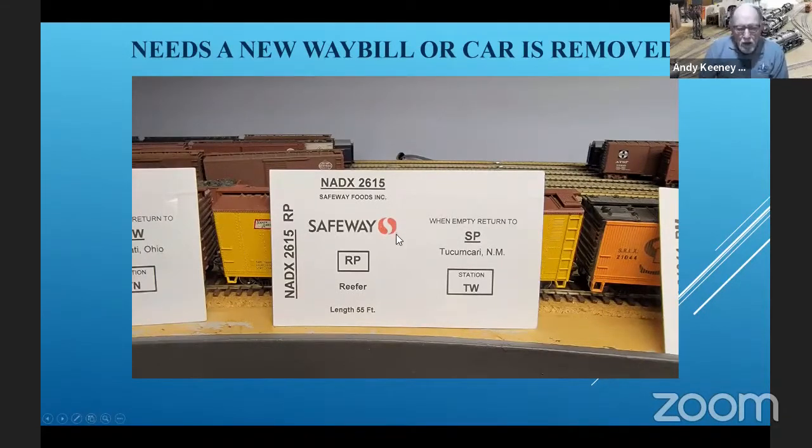This one here — the way bill's been pulled. The car is through-west or traffic west, and that means it's going off the railroad into staging, simulating going somewhere else in the country to the west. Rock Island handles cars going west through Ribo yard. So this car — I either have to get another way bill for it or remove the car. That's one way of handling an empty car when the empty needs to go the opposite direction that the train is going.